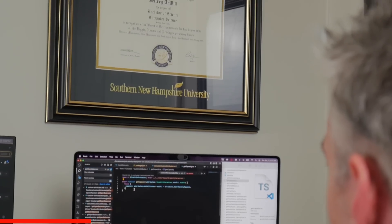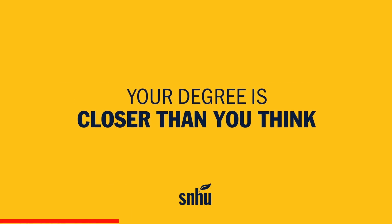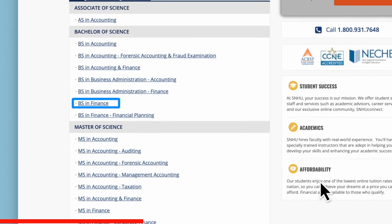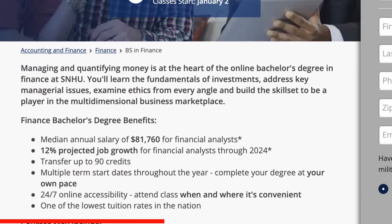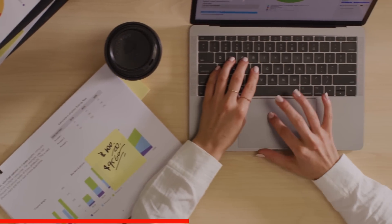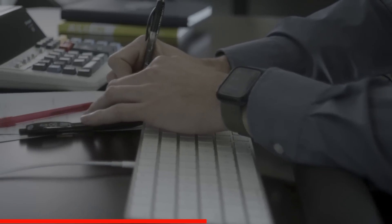SNHU is one of the largest accredited non-profit online degree offerings in the country. They feature over 200 degree programs focused on getting you started or advancing you in a career that you love. One program I think you will like is SNHU's finance degree. In this program, you'll learn how to develop financial plans for clients, explore domestic and global economic environments, analyze financial statements to forecast and meet organizational goals, use methodologies to make sound financial decisions, and apply compliant ethical and legal practices.